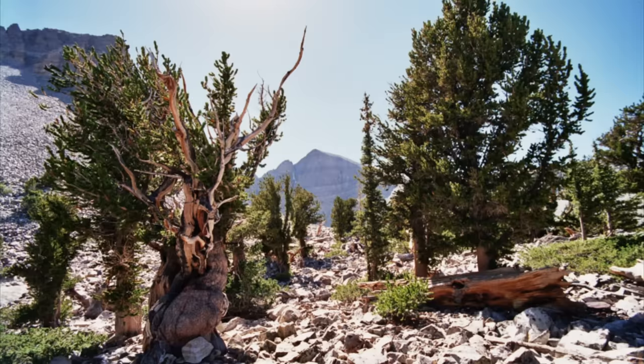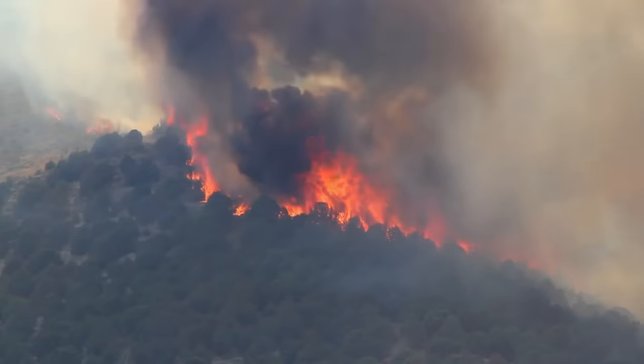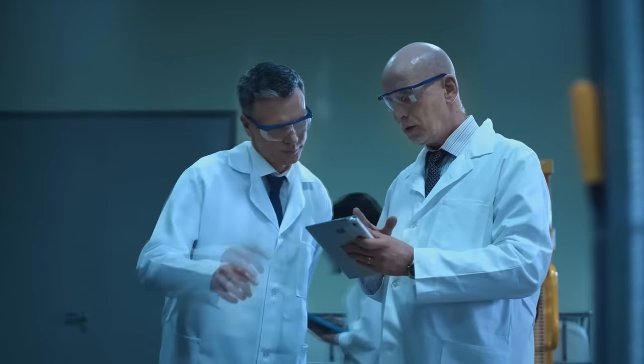Even their leaves are long-lived — some of these trees have been found just sitting there with needles on them that are over 45 years old. Bristlecones have very dense wood which is filled with resin, and this makes them very tough. It also makes them very susceptible to fires because resin is extra flammable.